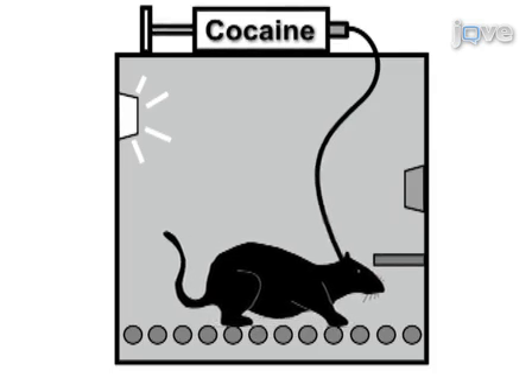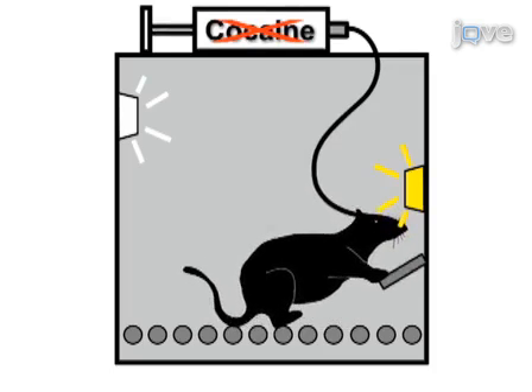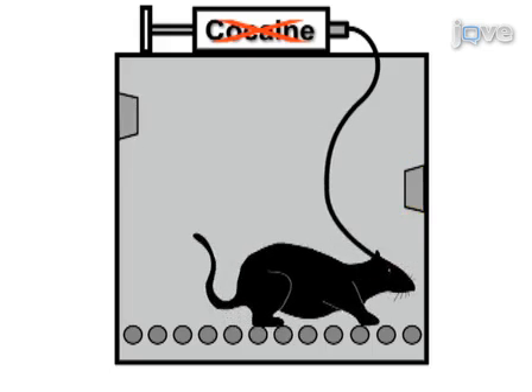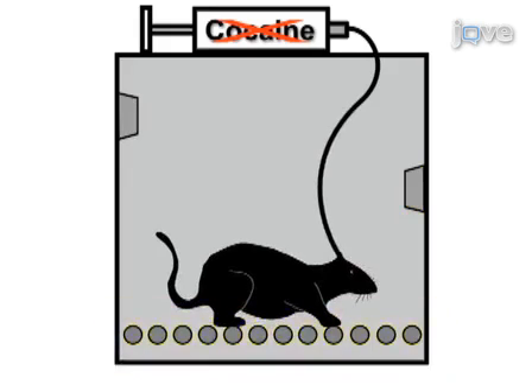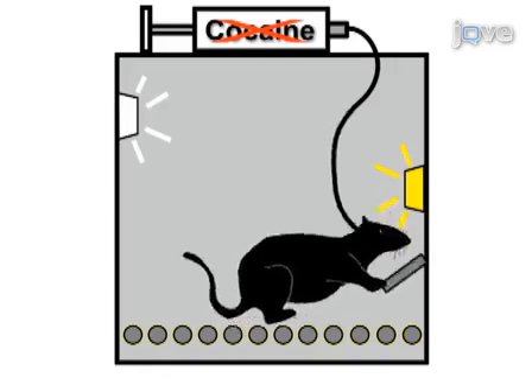Next, the cocaine-reinforced lever press response is extinguished over multiple sessions by withholding response-contingent reinforcement. The extinguished lever pressing behavior is then reinstated by exposing animals to intermittent foot shock immediately before being given access to the previously cocaine-reinforced lever.